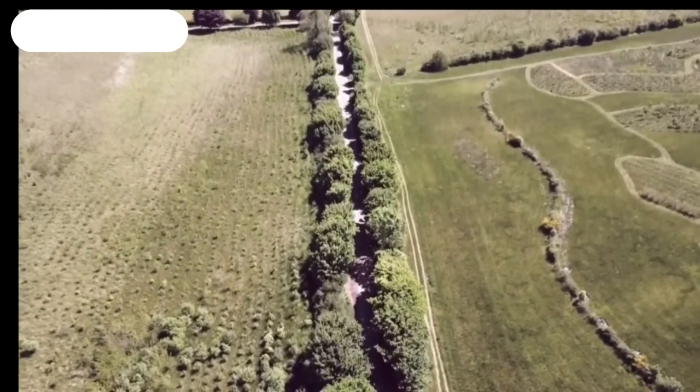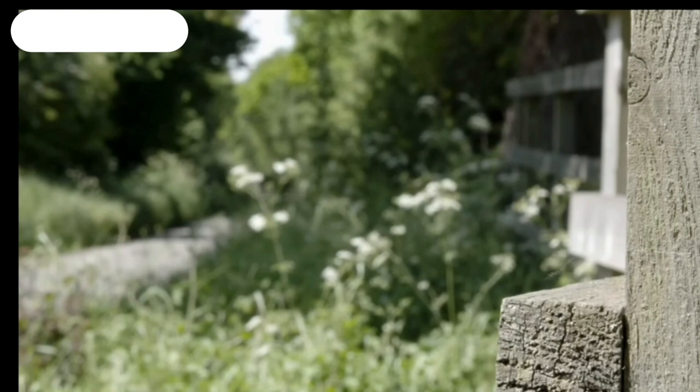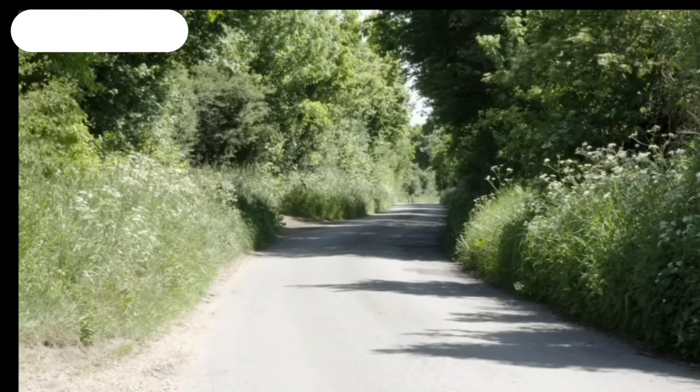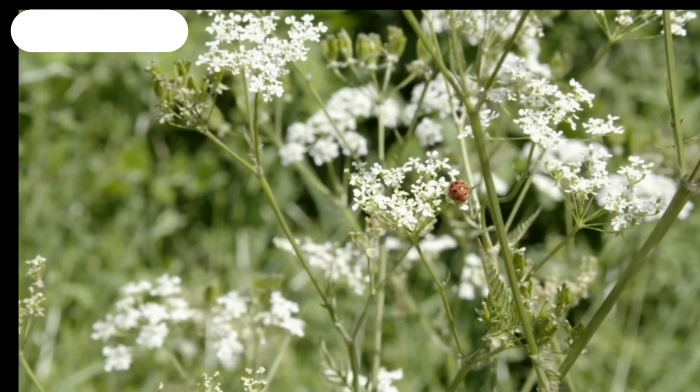But then a discovery was made which would blow open the investigation. A week after the severed leg was found, dog walkers uncovered a forearm in Wheathampstead, 25 miles away from the first discovery. That really did catapult the investigation into the media. And it was crucial for us to identify who our victim was. I believed that the left forearm had to have come from the same body as the left leg, but of course you could assume nothing. So it was key that we had that post-mortem and submitted again to the National DNA Database — could we match the left forearm to the left leg?